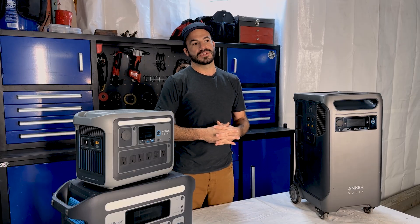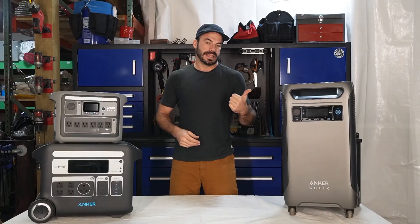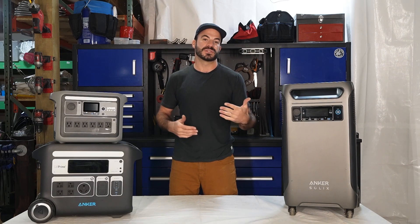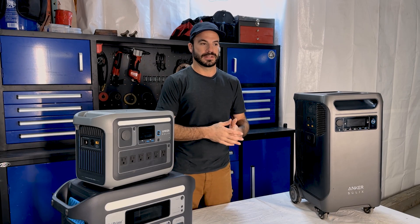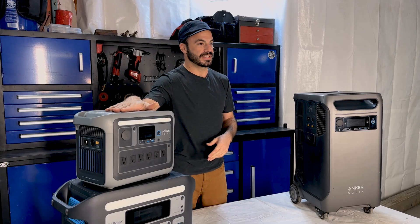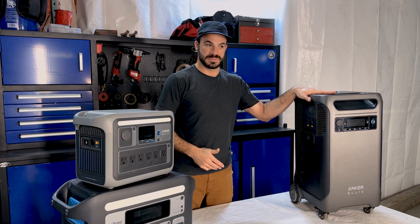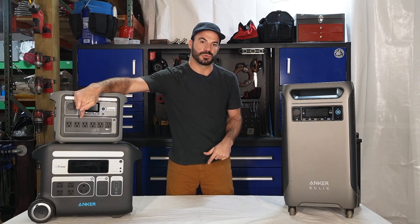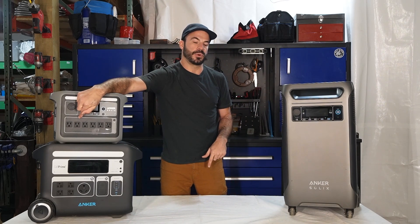All of these units feature USB charging ports on the front. They have USB-A and USB-C type ports that enable you to charge devices like cell phones very rapidly using their intelligent charging technology. While that's really important for a smaller device like the C1000, it may be of less importance if you're looking for a whole home backup solution like the F3800. Each unit also has a 10 amp 12 volt automotive-style port that you can plug in accessories you'd normally plug into the cigarette lighter on your vehicle.